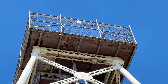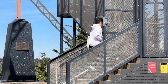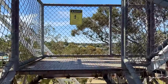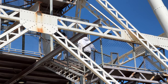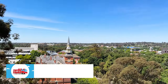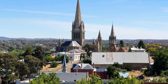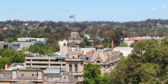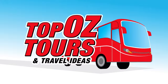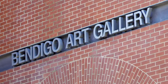Originally constructed at one of Bendigo's richest mines, the tower was installed here in 1931. The view from the top is magnificent, and this is a great way to orientate yourself early in your stay.